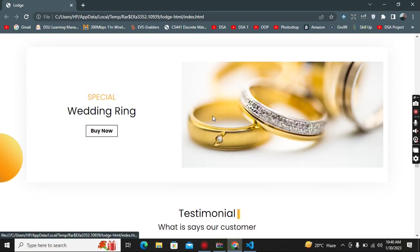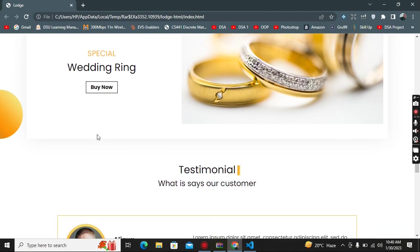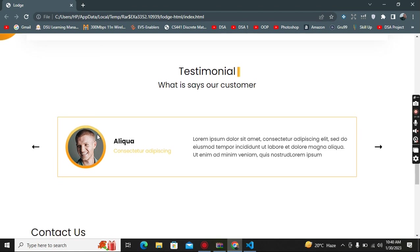If we scroll, the arrow button color will change. Moving forward there is a See More button and a Special Wedding Rings section. If you want to purchase or customize special wedding rings, you can click the button and submit the form.